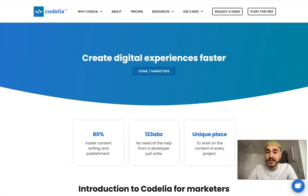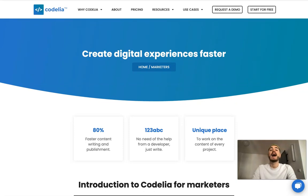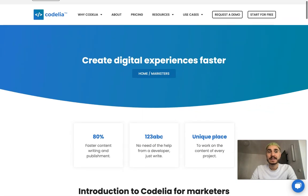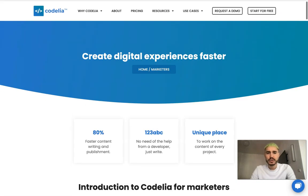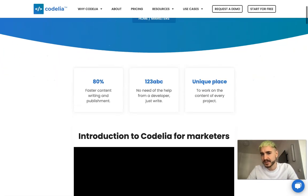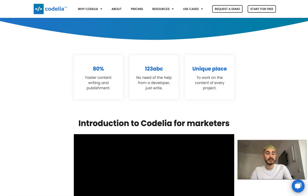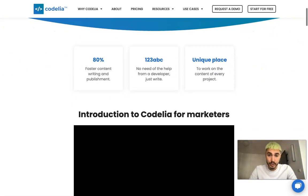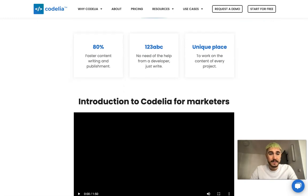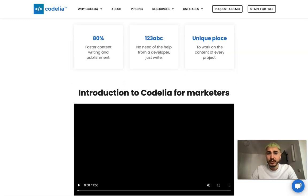So those are the things we're going to go through in this video, so stay tuned because all of this information is ahead. What they say is: create digital experiences faster — and this is their unique advantage, which is kind of true. So, 80% faster content writing and publishing.